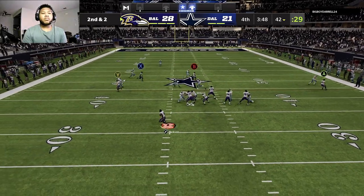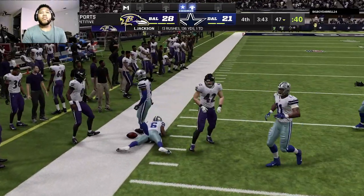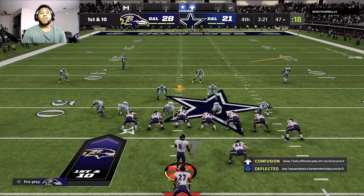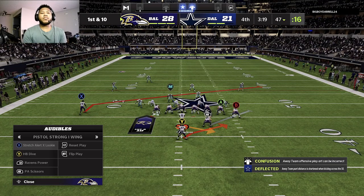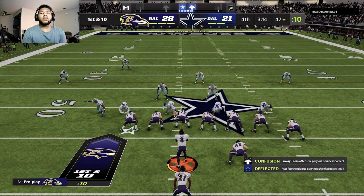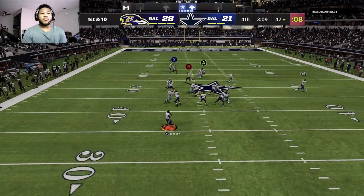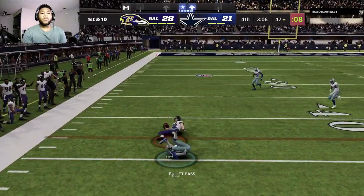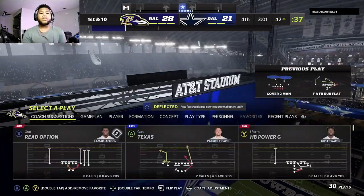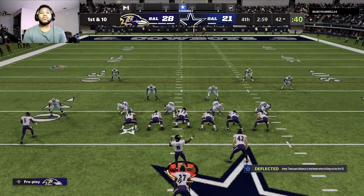To throw again on second down, Jackson steps away to his left and goes down right around the 47 to pick up the first. Off the play fake, here's Jackson — open man is tight end Nick Boyle — and they're well past midfield, just a yard or two shy of the 40. A pickup of 11 and a Baltimore first down here in the fourth quarter.